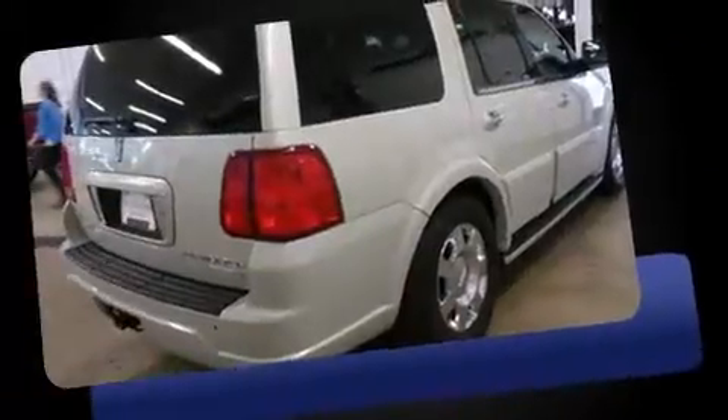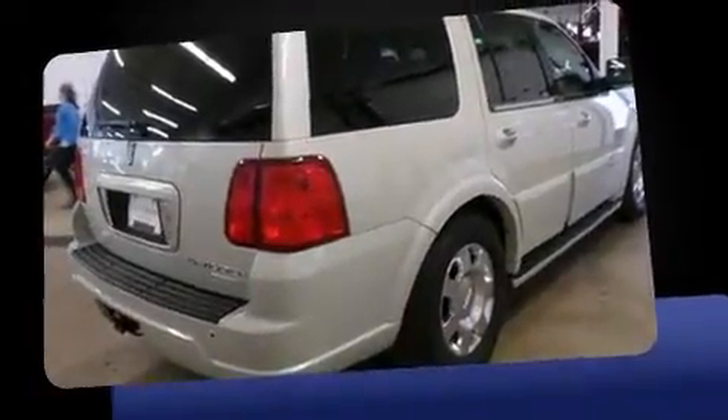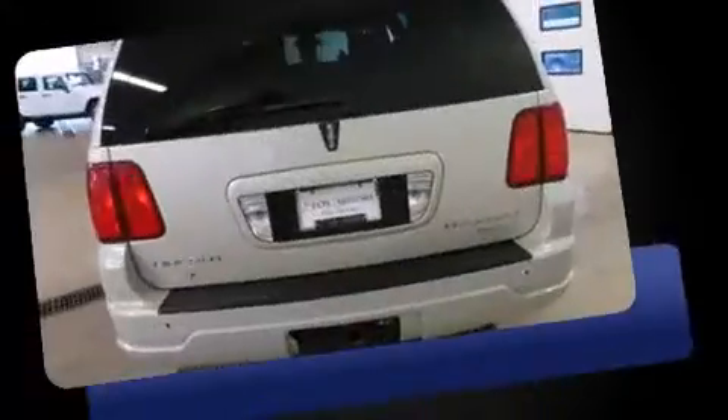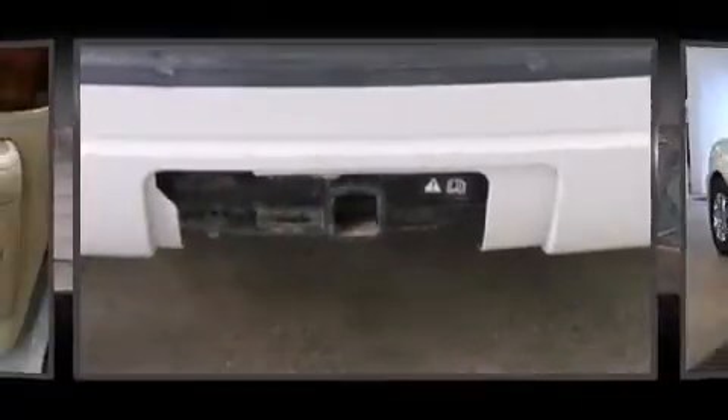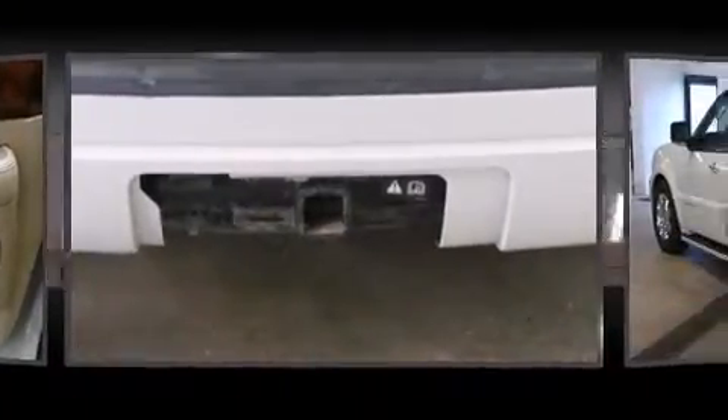Lincoln prioritized practicality, efficiency, and style by including power front seats, a built-in garage door transmitter, an automatic dimming rear view mirror, adjustable pedals, a roof rack, and leather upholstery.